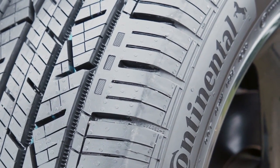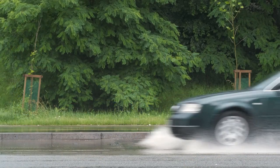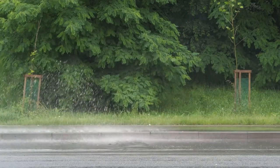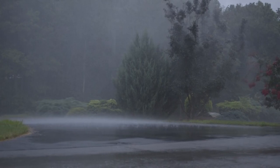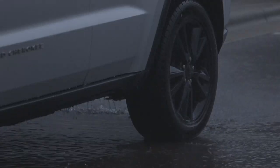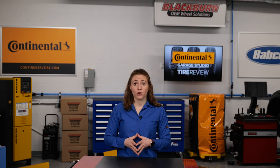Manufacturers specifically design tires to perform in wet weather conditions. However, hydroplaning still happens, especially during or after a heavy rain. During a hydroplaning incident, a vehicle's tires encounter more water than they can physically displace. This causes one or more of the tires to lose contact with the driving surface, resulting in a temporary loss of steering, acceleration, and braking control.